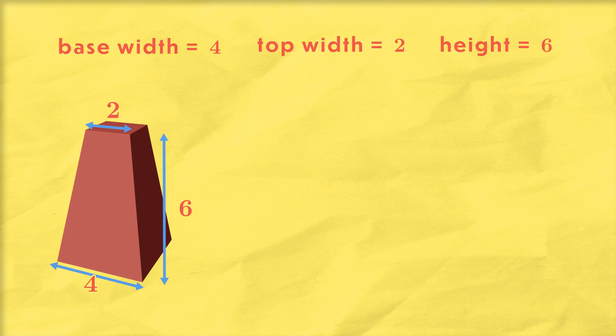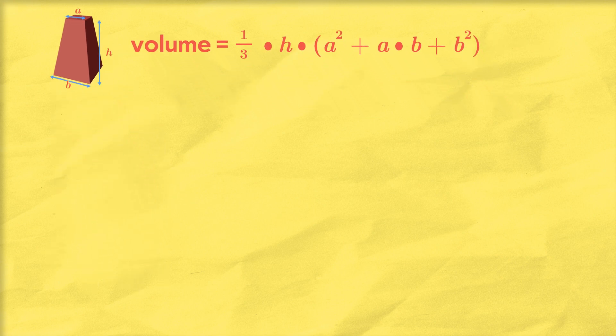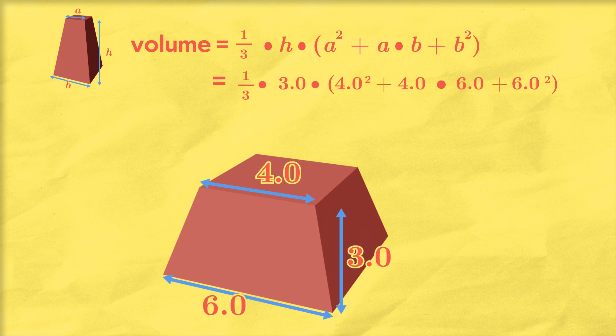However, there's one problem: the ancient Egyptians did not have algebra. To mathematicians, algebra is the study of mathematical expressions — the forms of calculations. To find the formula for a truncated pyramid, you write down the form of the calculation on the relevant parameters — base width, top width, and height — using variables, since those quantities may vary. But the ancient Egyptians did not do this. They didn't have variables — which is why, even in their textbook, they communicated the formula using a specific example rather than writing it down generally.